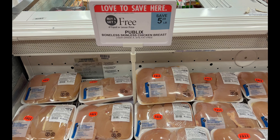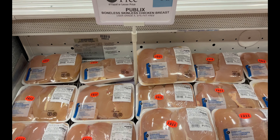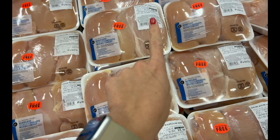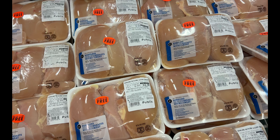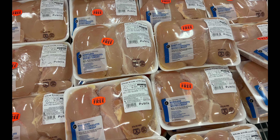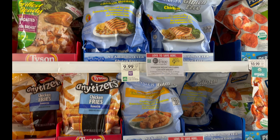If you need some chicken, the Publix skinless chicken breast is buy one get one free — this is the best time to stock up. You'll be able to grab six chicken breasts for about $15 to $16, which is pretty comparable to places like Costco or Sam's Club.